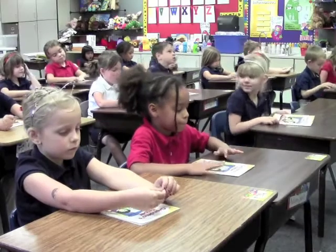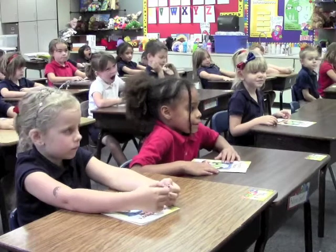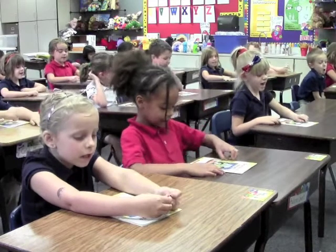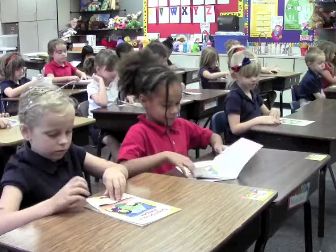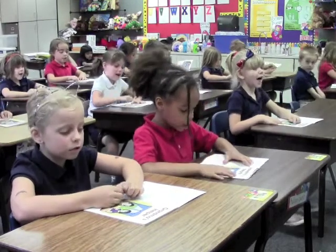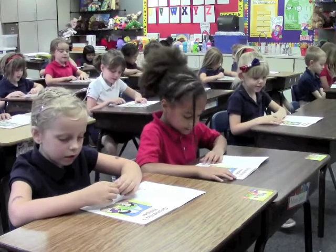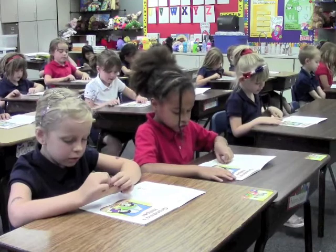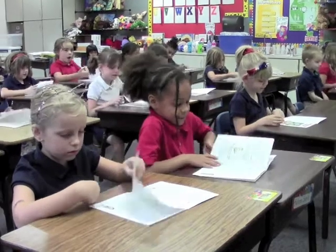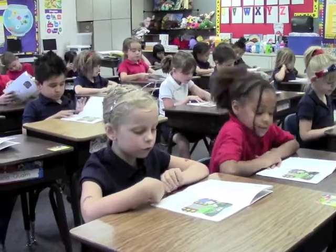We're going to start with the title on the cover. Grandma's Helper. Grandma's Helper. Written by Sarah Lafayette. Written by Sarah Lafayette.